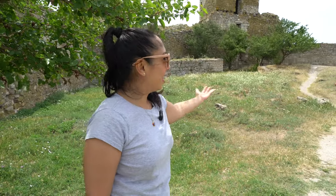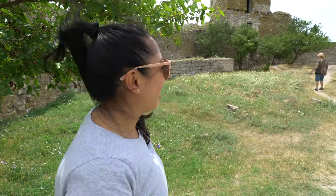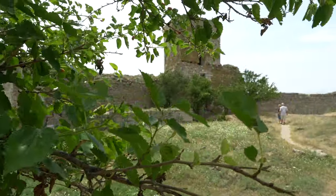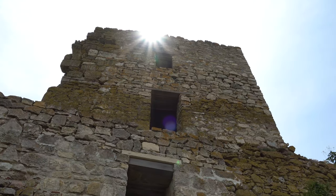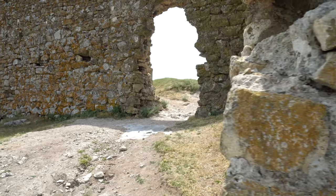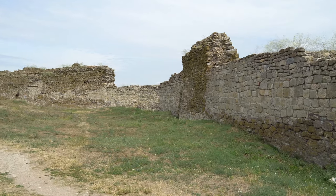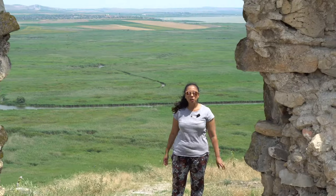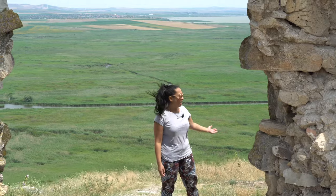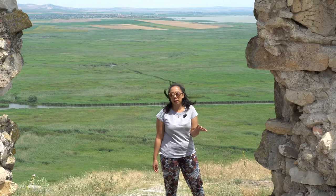We're inside the fortress already. And as you can see, it's really a ruin — that's the remains of this fortress. This citadel is overlooking the Black Sea, but right now it's just overlooking the lake.